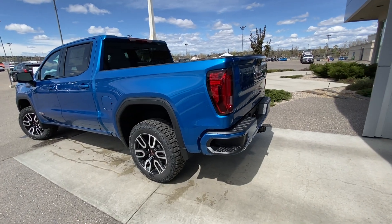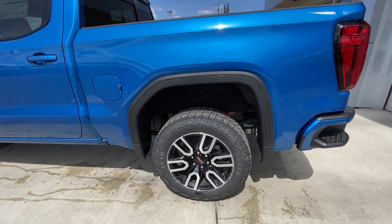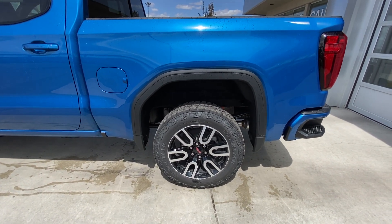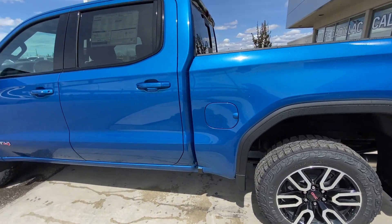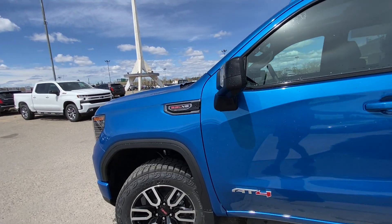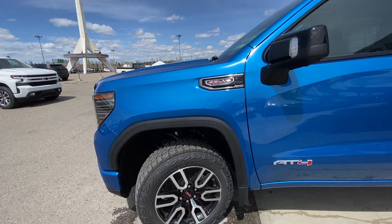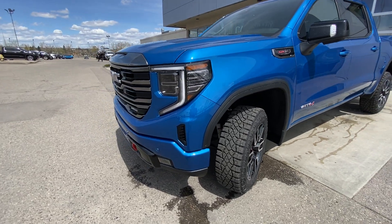Taking a quick look at the exterior of the Sierra AT4, we have the 20 inch wheel and tire package with the Goodyear Wrangler Territory MT tires, brand new for the 2022. Coming down the side, color matched door handles, AT4 badge on the door, and 6.2 liter V8 plaque on the front fender. The AT4 comes with the factory 2 inch lift kit up front, making that front end much taller.